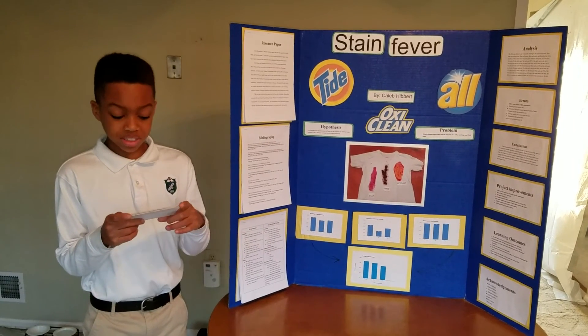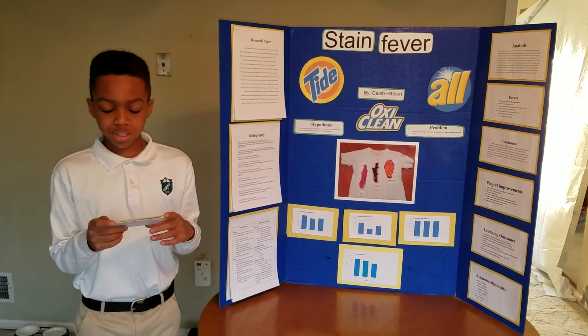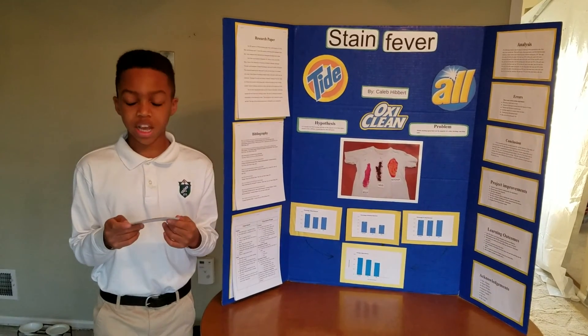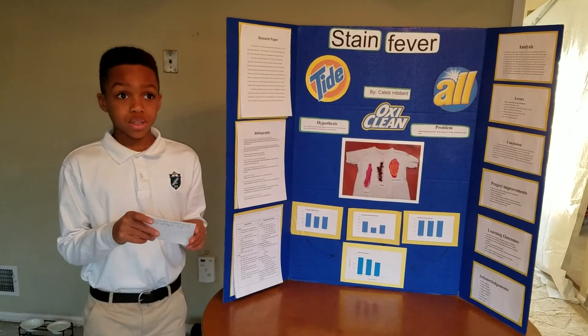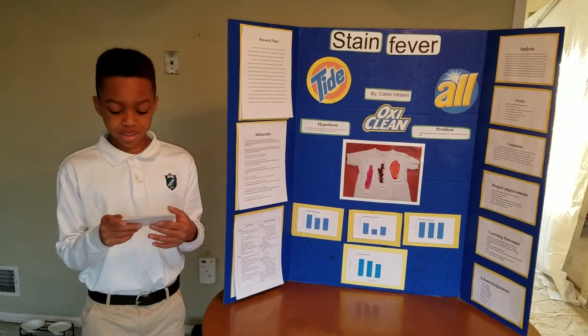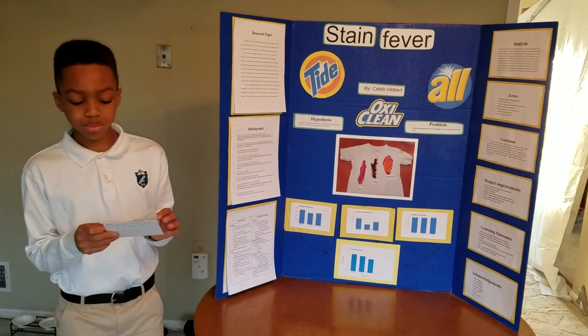The chemical in OxyClean that is different is sodium percarbonate. When sodium percarbonate makes contact with water, it breaks up into two chemicals: sodium carbonate and hydrogen peroxide. The hydrogen peroxide whitens the clothes and makes OxyClean more effective.